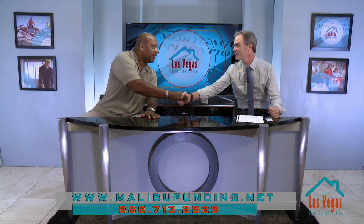Thanks a lot, Jeff. And I'm Jeff Barton, your host for the Las Vegas Real Estate Show. We'll be right back.